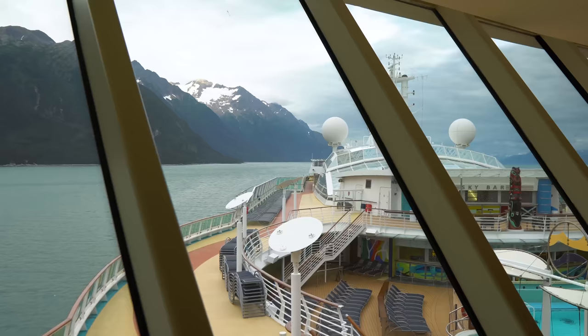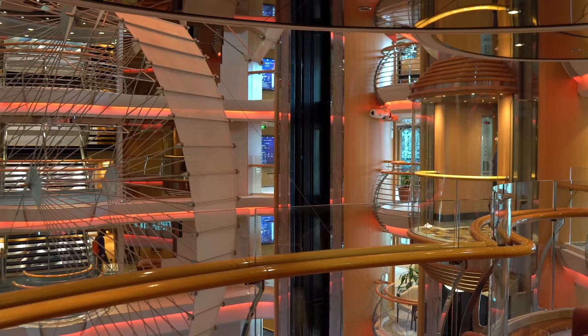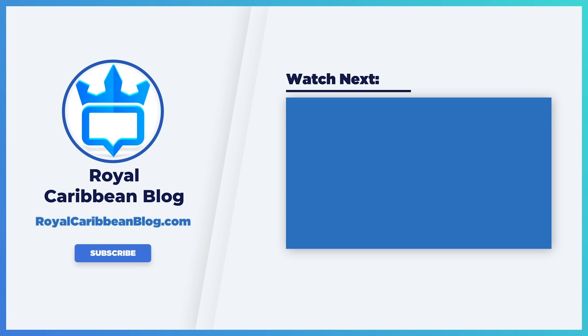Well, there you have it — a look at Radiance of the Seas, a classic Royal Caribbean cruise ship of the Radiance class. I love going on the Radiance class. I hope you found this video helpful and this tour insightful, so when you go on Radiance of the Seas you know exactly where everything is. If you found this video helpful, please hit the like button and subscribe to our channel. Make sure you turn on notifications so YouTube lets you know when we have a brand new video. This has been Matt from RoyalCaribbeanBlog.com.